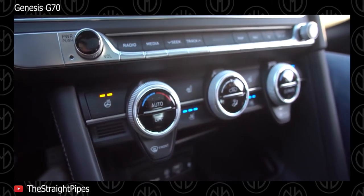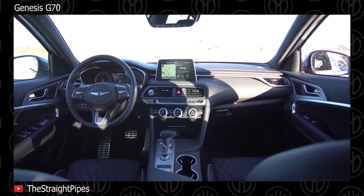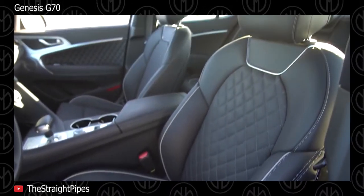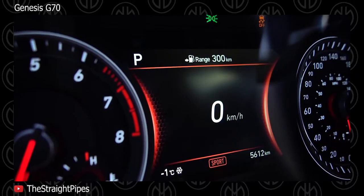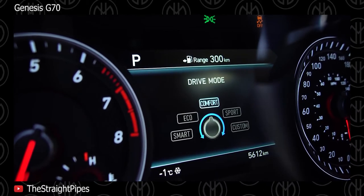Features include LED lighting, an 8-inch touchscreen, electronic shifter, available 15-speaker Lexicon audio system, Apple CarPlay, and a heads-up display. Safety features include the usual set of airbags, ABS, ESP, and tire pressure monitor, as well as active driving aids such as adaptive cruise control with auto braking, lane departure warning, etc.